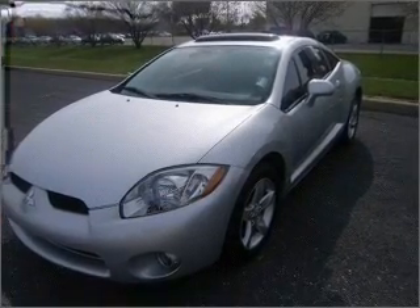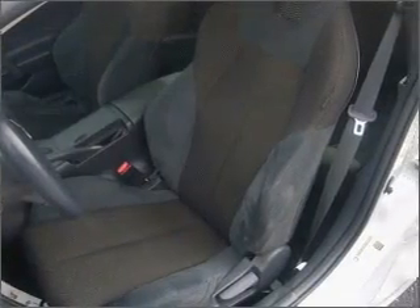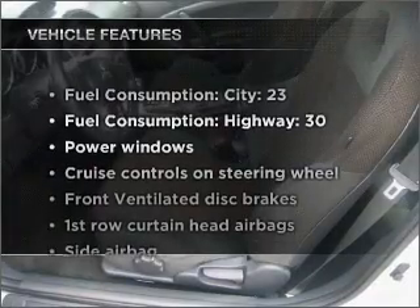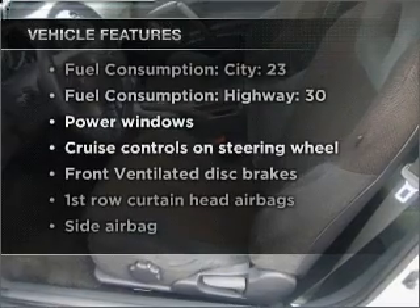Anti-lock brakes help you bring your vehicle to a safe stop. Let the outside in with a built-in sunroof. Plus, enjoy these notable features that are included in this vehicle: air conditioning,